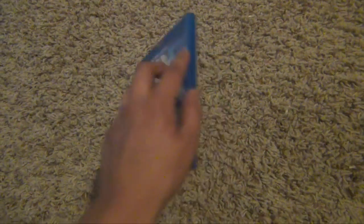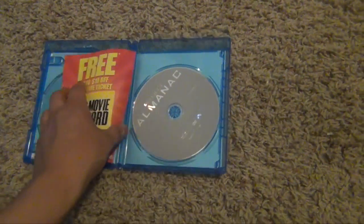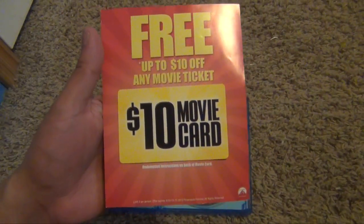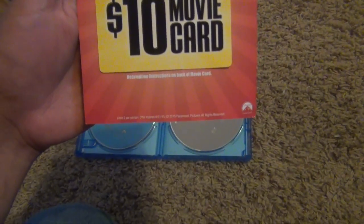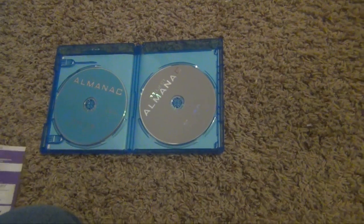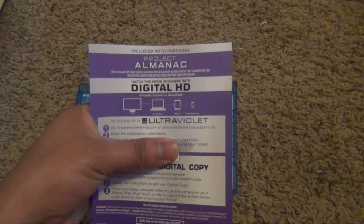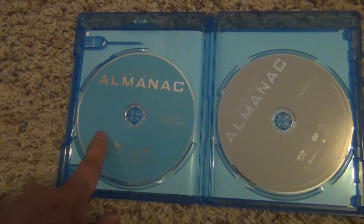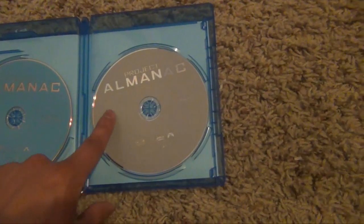So yeah, let's open it. Here we have this free $10.00 movie ticket which is probably already expired — yeah, it already expired. And you have your digital HD. Here's your Blu-ray and your DVD.